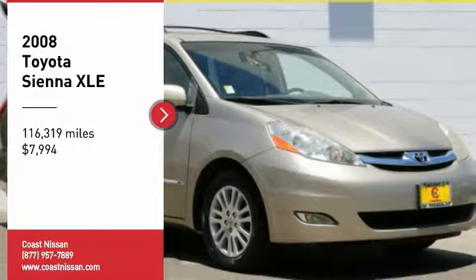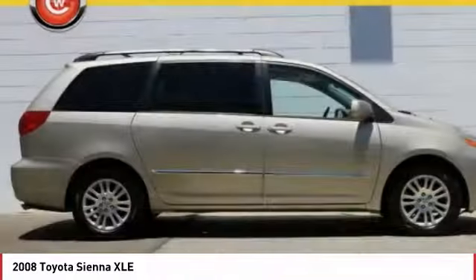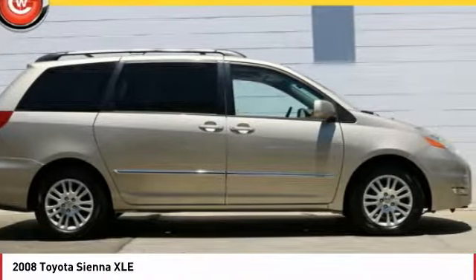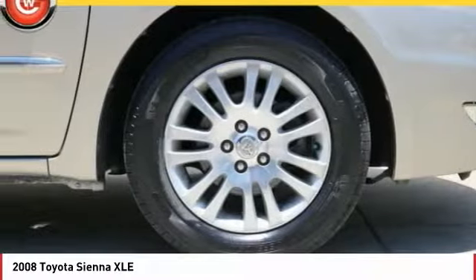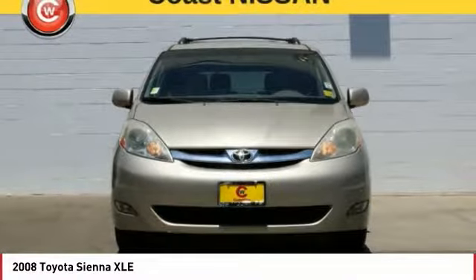You are going to love the 2008 Sienna. Sienna offers excellent overall quality and long-term dependability, making it a hassle-free vehicle to drive day in and day out, while contributing to peace of mind on long road trips.